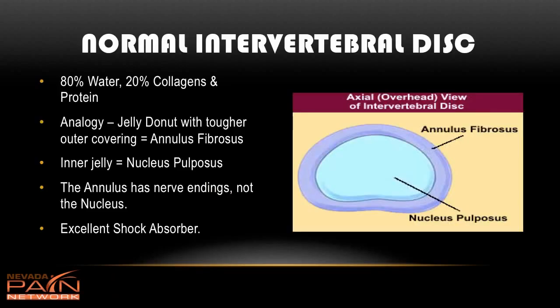Here's a picture of a normal intervertebral disc. It's composed of 80 percent water and 20 percent collagens and other proteins. The analogy I like to use is a jelly donut: you have the harder outer covering called the annulus fibrosis, and then the jelly on the inside called the nucleus pulposus. There are some nerve endings on the outer edge, so you do have some sensation, but the inner area has no sensation at all.